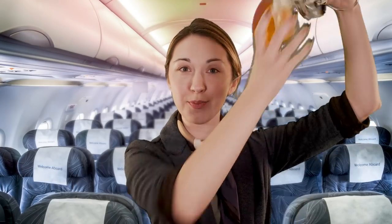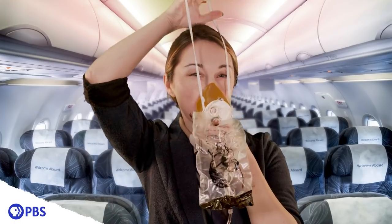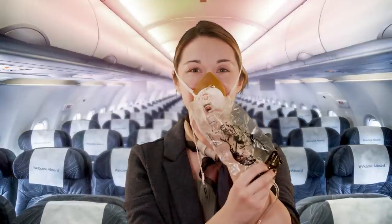In case of emergency, oxygen masks may drop from the ceiling above you. Place the mask over your nose and mouth and breathe normally. Oxygen will be flowing even if the bag does not inflate. But how?